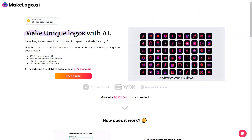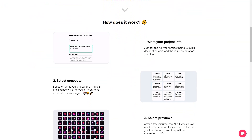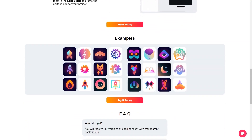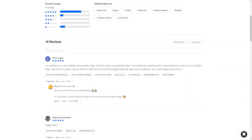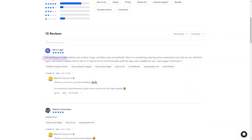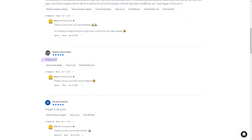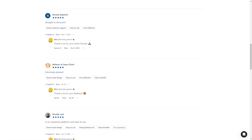Like Rino Logi, who says: 'I'm working on a new website and wanted a logo, and they came out great. I'm thinking about ordering personal icons, but we can call them logos — we just need to explain it to the AI. A total of 23 of the 24 logo copies were usable.' And then there's Skylar Bissell, who says: 'I bought a package with 24 logos — I recommend doing this amount if you're serious about a big selection. Found 3-4 exceptional ones. I'll probably refine them with a designer, but I think it could be made easier with an editor, which I believe is being worked on. I was also very impressed with the customer support — several logos were substandard and he immediately responded and regenerated them for me.'